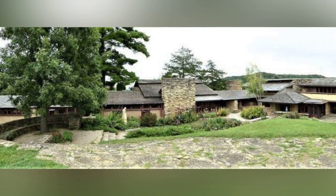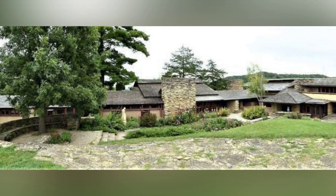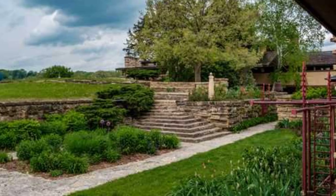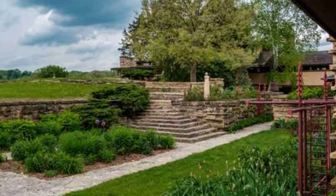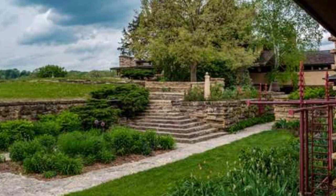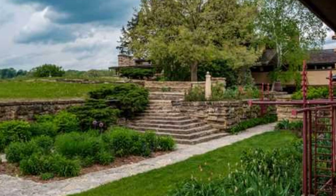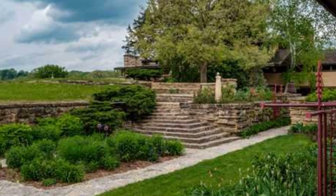The house embraced the landscape, wrapping around the brow of the hill, with stone-paved terraces opening onto gardens on one side and overlooking the valley on the other. The choice of limestone as the primary building material was a departure from his prairie houses, reflecting the abundance of local quarries. The stone walls, occasionally featuring stick-out stones, blended with dark-stained wood trim and cedar-shake roofs left to weather a silvery gray.